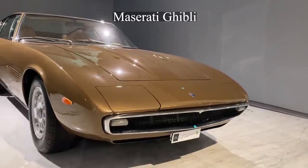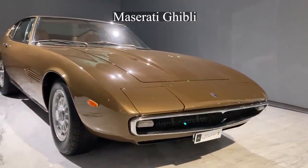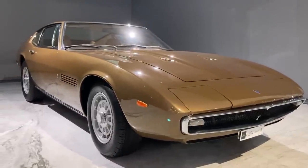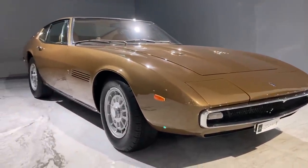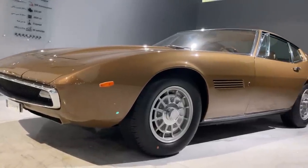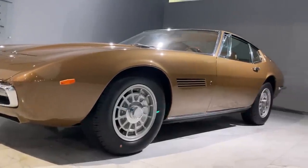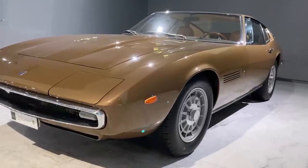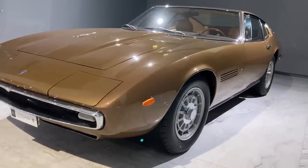The name Ghibli dates back to a time when Maserati was in the possession of Arab investors. Due to its high speed, the car was compared to the hot, dry, southwester wind of the Libyan desert called Ghibli in Libyan Arabic. Its speed made it Maserati's fastest road car at the time. The headlights were hidden and came out of their compartments when turned on.